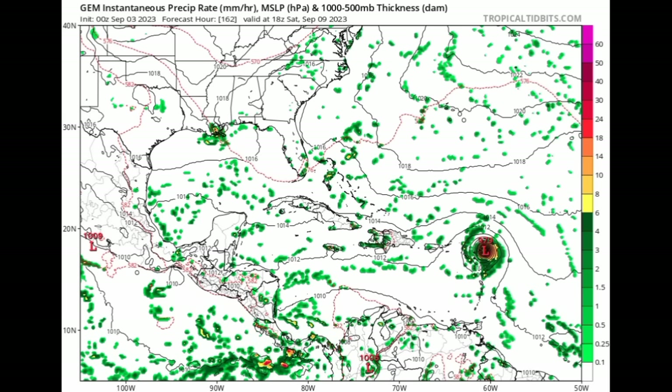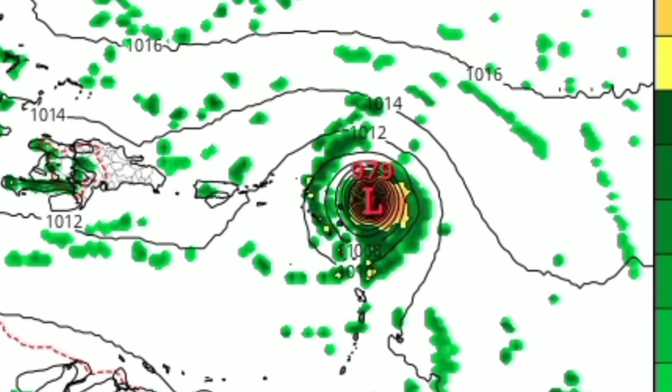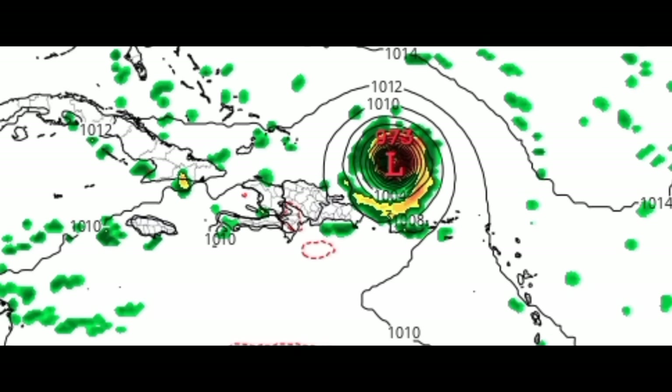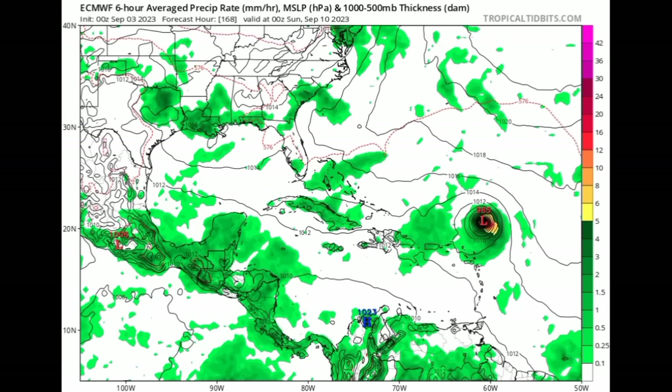Starting out with the Canadian model as we head into the end of this week, Saturday September 9th. Those black circular lines are called isobars and they join areas of equal pressure. The Canadian model is expecting likely a hurricane making its way into the northeastern islands as we head into Sunday the 10th. By Sunday it shows the system very close to Puerto Rico and the Virgin Islands with a pressure of 977 millibars. Then going on to Monday the 11th, 973 millibars is the lowest pressure this run of the Canadian model is expecting.